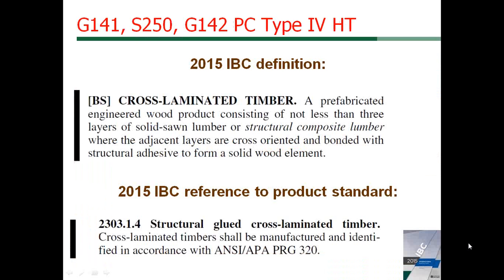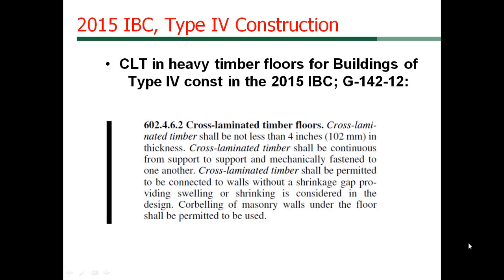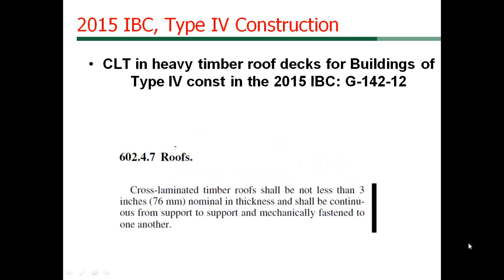Cross laminated timber was introduced into the 2015 IBC with the inclusion of its definition and reference standard PRG 320. It was also incorporated into the IBC heavy timber construction as a 2-hour rated exterior wall with E119 2-hour fire resistance rating and an overall 6-inch minimum wall assembly thickness. For type 4 construction, a minimum of 4-inch thick CLT floor deck is required, and a minimum 3-inch CLT roof deck is specified in the 2015 IBC.